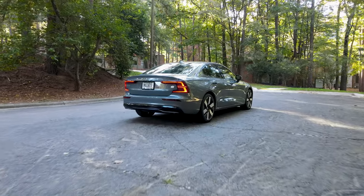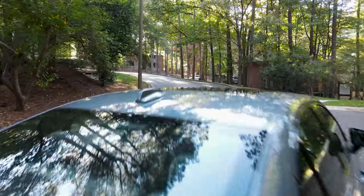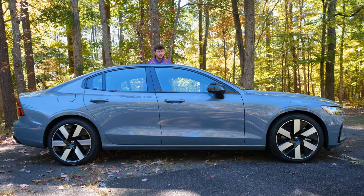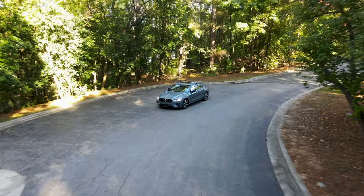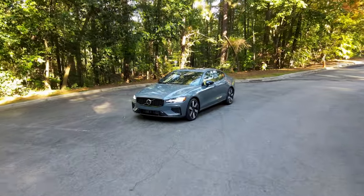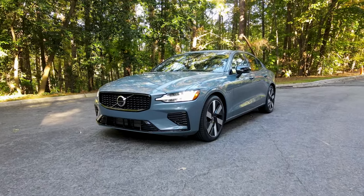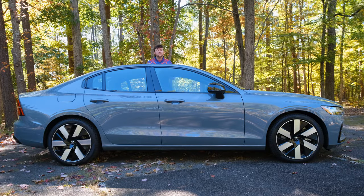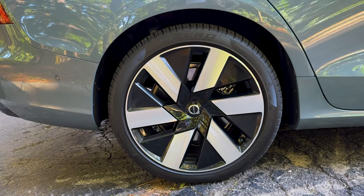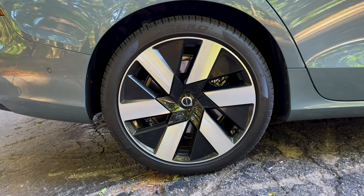The S60 comes in six different variants. Basically, you get two different powertrains and three trims to choose from. You get the Core, which in the ICE version comes in around $43,000, or you get this one — the Recharge Ultimate — coming in around a whopping $58,000. It does come with these 19-inch gorgeous diamond cut wheels. They're so stunning.